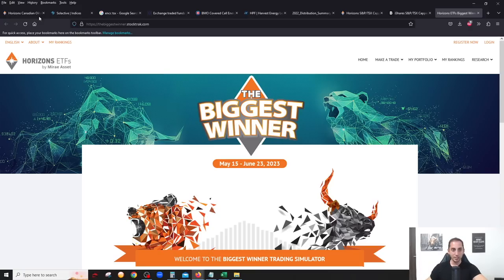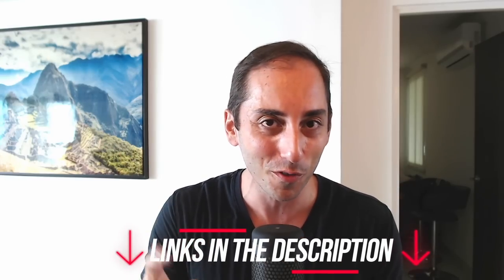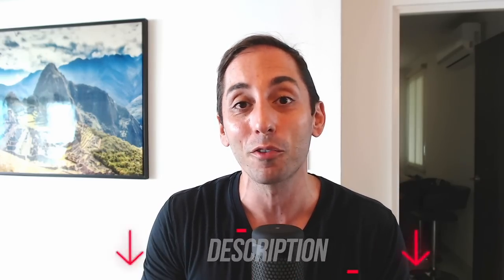That's it for the energy covered call and growth ETFs from Horizons ETFs, which I strongly recommend considering if you're in the market for energy exposure. A couple of important reminders: I do offer one-on-one coaching sessions — a one-hour Zoom call where you can ask me anything. Just remember I'm not a licensed or registered financial advisor or planner. To book a session, go to passiveincomeinvesting.ca.